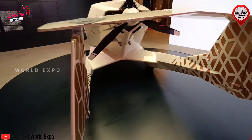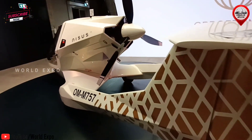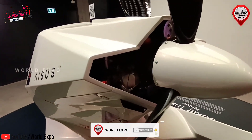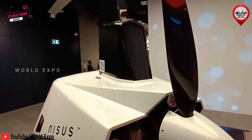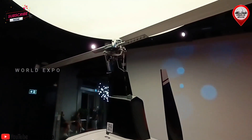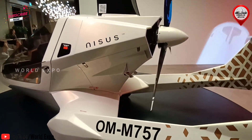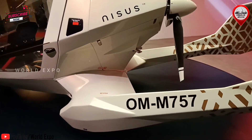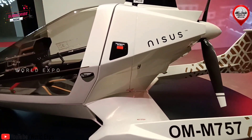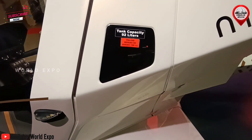Technical data of Gyroplane NISUS: length 4,750 mm, width 1,900 mm, height 2,700 mm, cabin width height 1,300 mm. Cruise speed 130–160 km/h (70–86 KIAS). Maximum speed 195 km/h (105 KIAS). Minimum speed 30 km/h (16 KIAS). Engine: Rotax 915 iS Turbo. Fuel tank capacity 92 L.